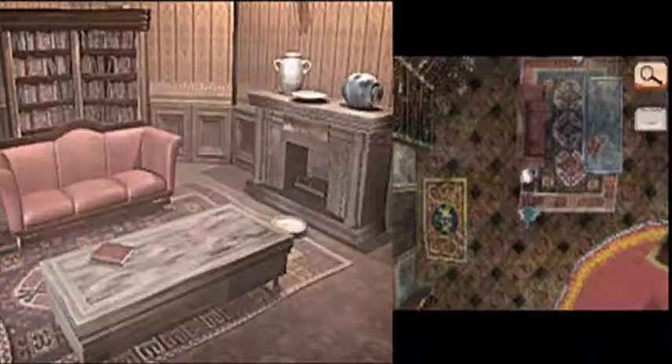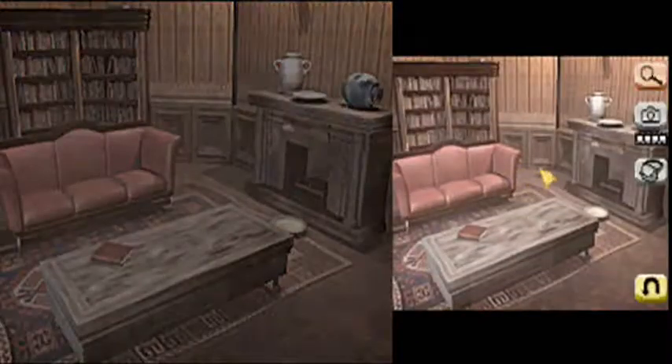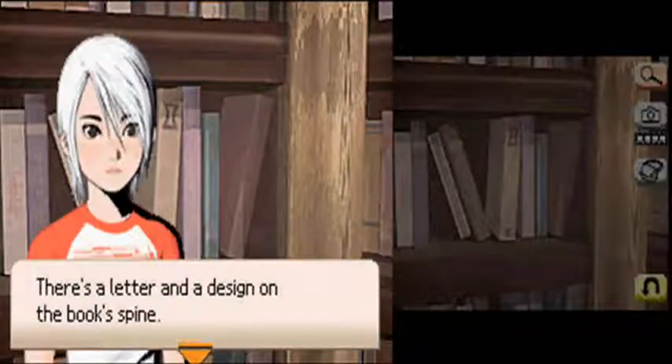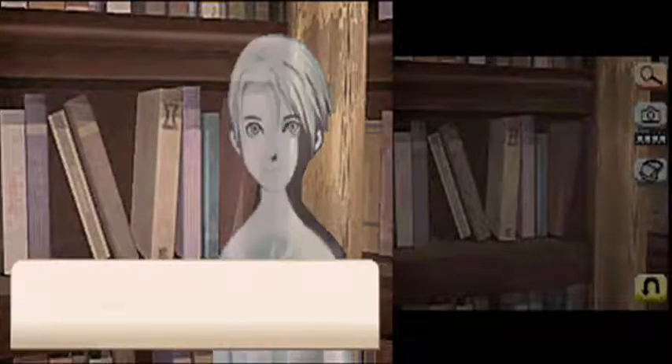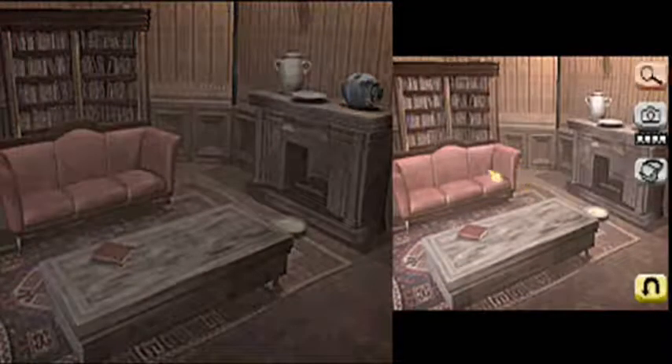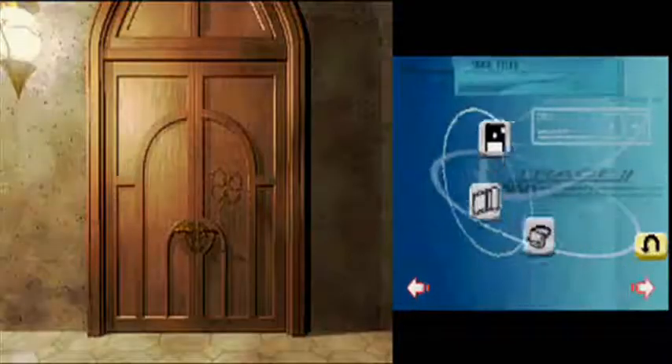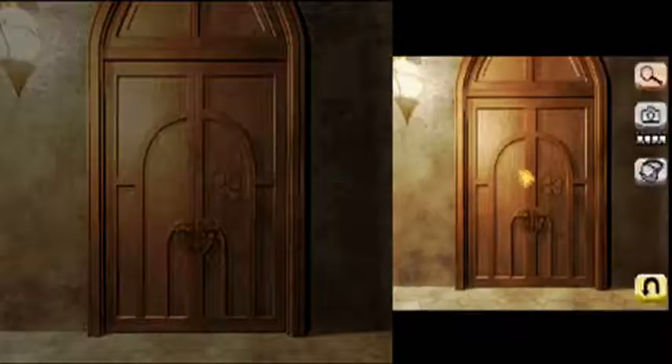Why do I see something that looks like papers on the floor? That's quite bugging me. Wait a tick, is that a book we need? Aha! Nope, nope, nope. There we go.